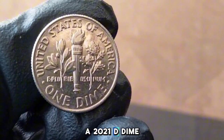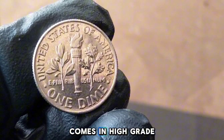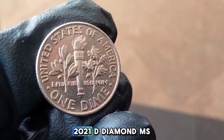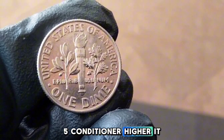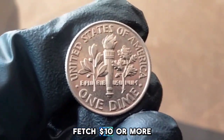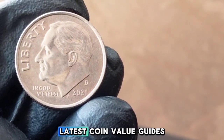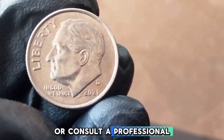In general circulation, a 2021-D dime is worth its face value of 10 cents. However, the real value comes in high-grade coins. If you have a 2021-D dime in MS65 condition or higher, it could be worth around two to five dollars depending on the market. Those in MS67 or higher could fetch ten dollars or more. Prices fluctuate, so always check the latest coin value guides or consult a professional appraiser.